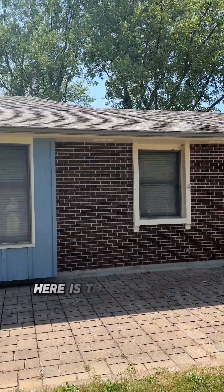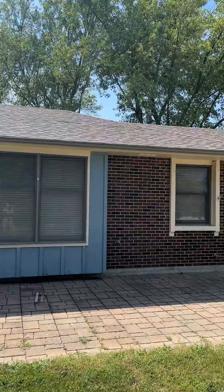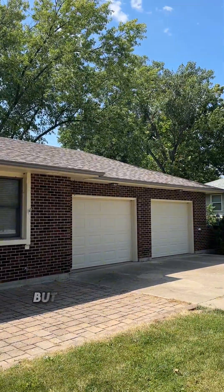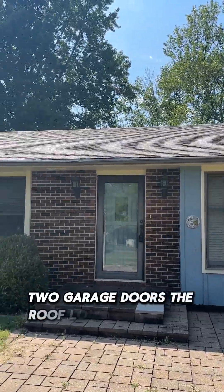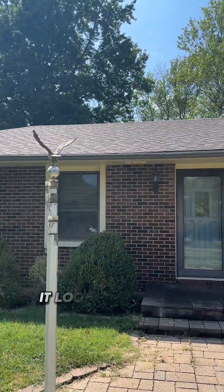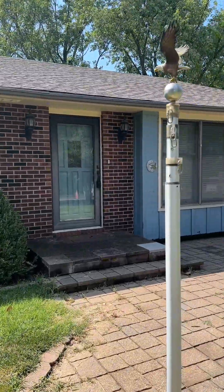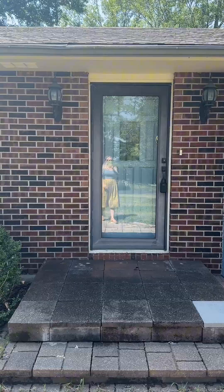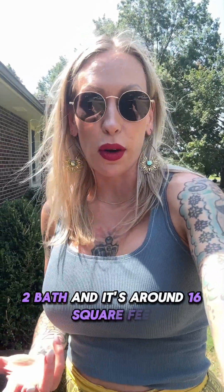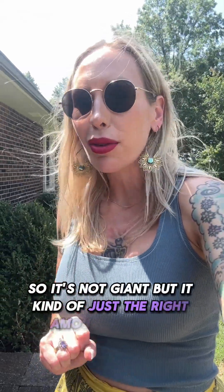Here is the house. It is mostly all brick with a little bit of wooden — it looks like board and batten. It's a two-car garage with two garage doors. The roof looks very good; it looks like it was recently replaced. This property is three bedroom, two bath and it's around 1,600 square feet — not giant, but just the right amount of space.